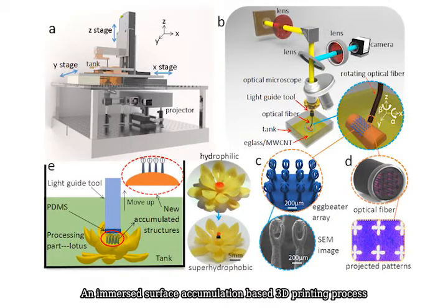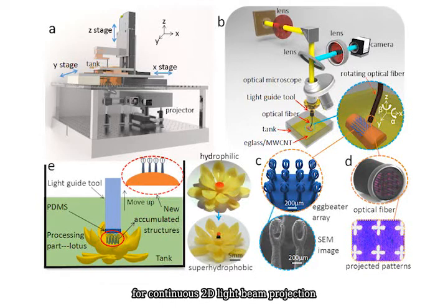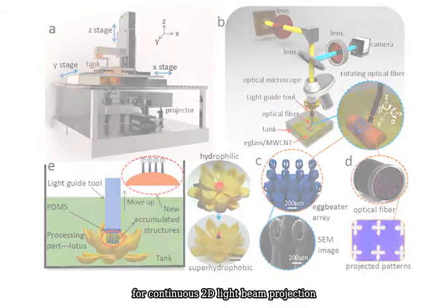An immersed surface accumulation based 3D printing process has been developed for the printing of microstructures. A key component of the 3D printing system is the use of a light guide tool for continuous 2D light beam projection.